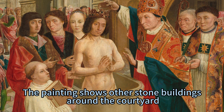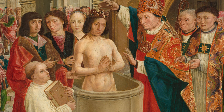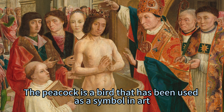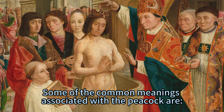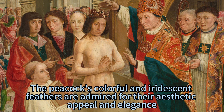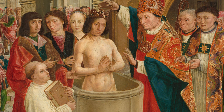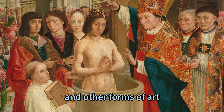Other stone buildings are visible around the courtyard, possibly representing the architecture or culture of the place where the event occurred. The painting also shows a peacock perching on an archway over the crowd in the distance, which could symbolize beauty, pride, or immortality. The peacock is a bird that has been used as a symbol in art, culture, and religion for various reasons. Some of the common meanings associated with the peacock include beauty: its colorful and iridescent feathers are admired for their aesthetic appeal and elegance, and its display is often seen as a sign of self-expression, confidence, and grace. Many artists have depicted the peacock as a symbol of beauty in their paintings, sculptures, and other forms of art.